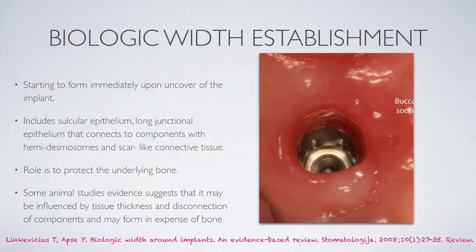Biologic width — quick summary. Three things: junctional epithelium, long junctional epithelium, and connective tissue. The main role is to protect the underlying bone. It seems to be longer in dimensions compared to the biologic width around teeth, and we know it forms immediately upon uncovering of the implant.